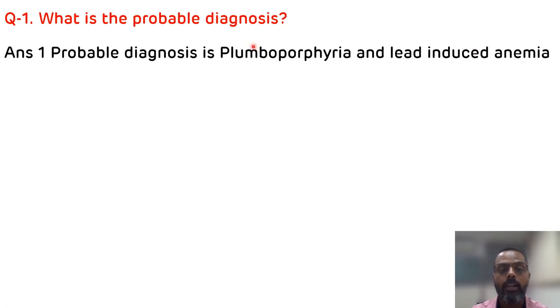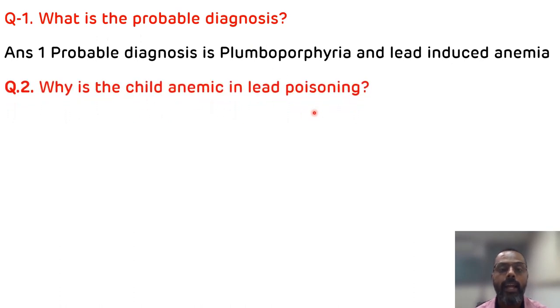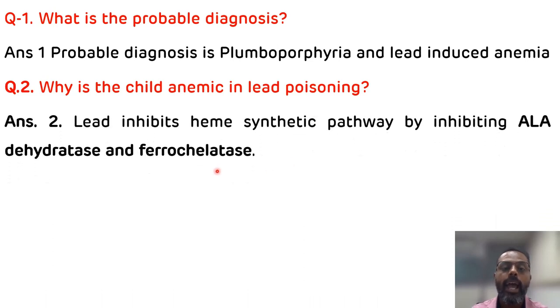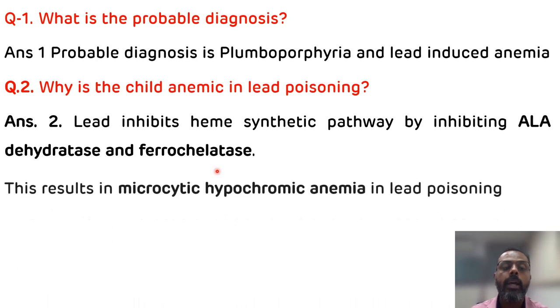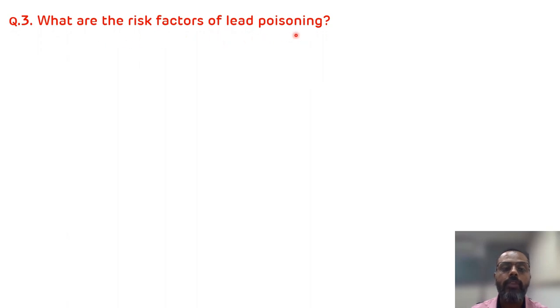Plumboporphyria is the acquired type of porphyria which occurs due to lead poisoning, and it also leads to lead-induced anemia. That is the probable diagnosis. The second question is: why is the child anemic in lead poisoning? Lead inhibits two enzymes in the heme synthetic pathway — first is ALA dehydratase, and the second is ferrocheletase. As these two enzymes are inhibited, there is no synthesis of heme, which leads to microcytic hypochromic anemia.